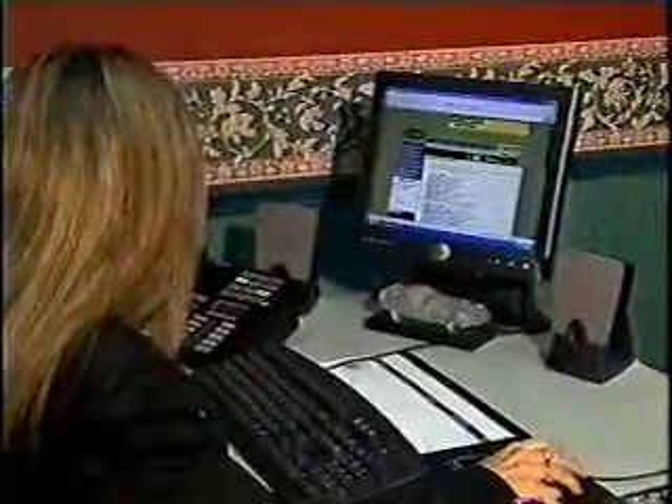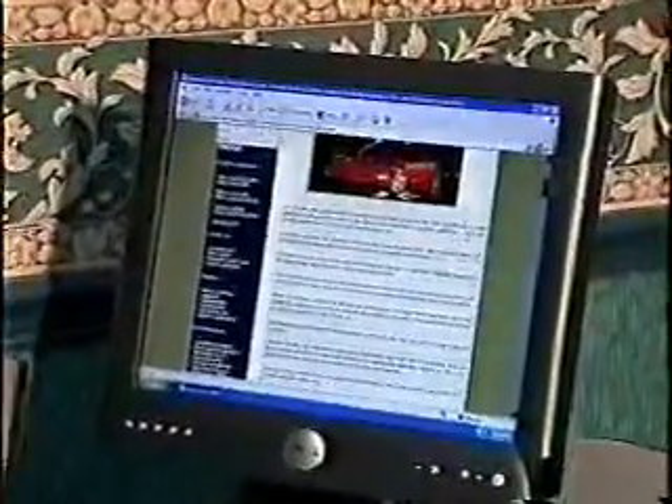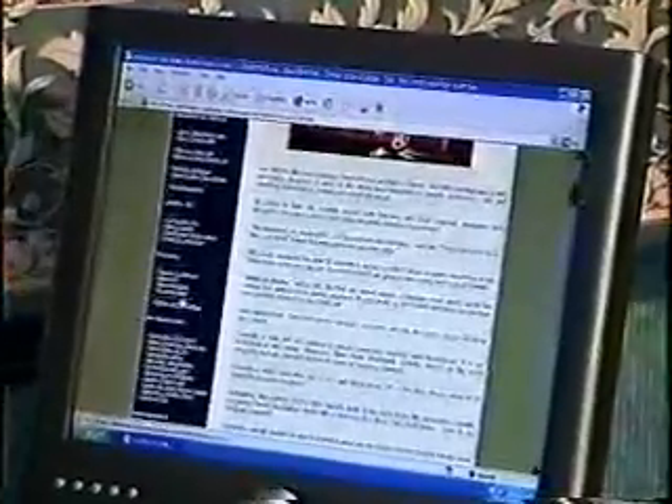We have about 500 Corvettes for sale at any one time. Our ads are broken out by individuals and dealerships, and our dealers include Chevy Corvette dealers as well as the classic Corvette dealers. So everything from '53 to 2003, you're going to find it on VetFinders.com.